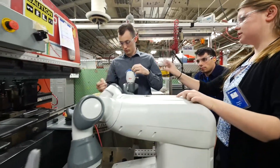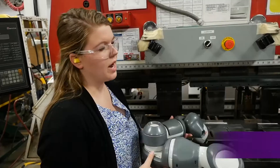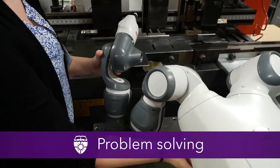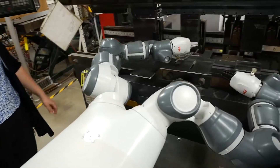We have three mechanical engineers and one electrical engineer, so we split up how we're going to do the work. One of the problems we're running into is making sure it can make all the movements without the motors slipping or without moving within the grip.